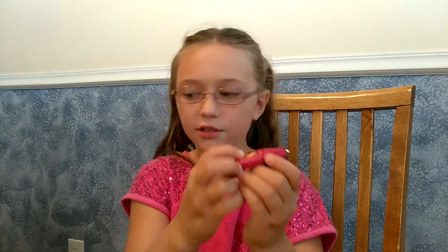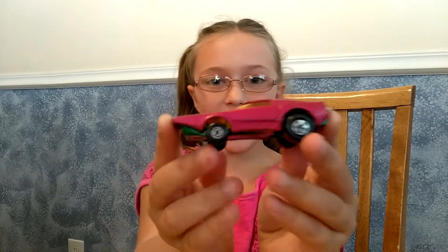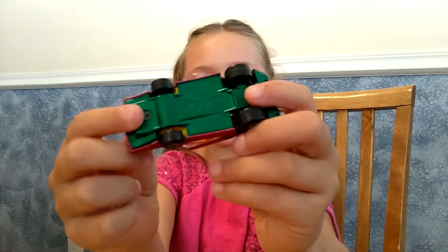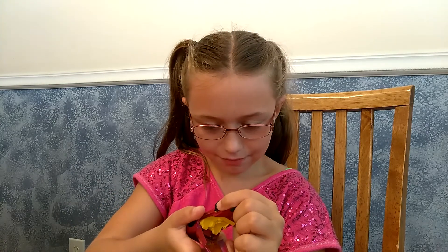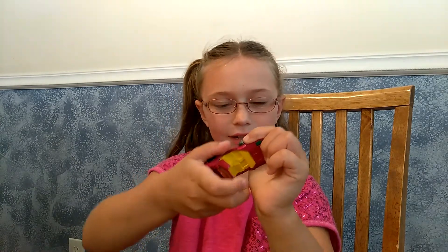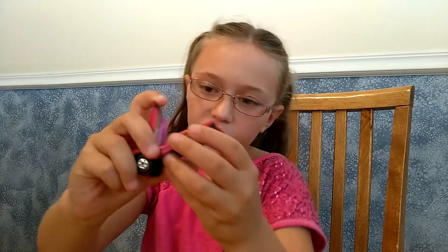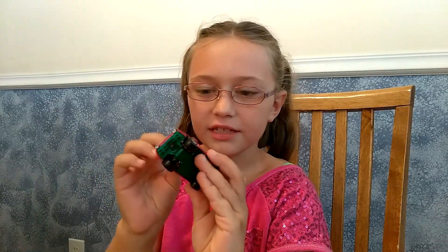Here's another car my daddy bought — I was looking for it and I found it. It's a matchbox — look at that, it opens up. What kind of matchbox is it? It's a Clipper. It's a classic Lesney. I have another car kind of like it but not the same color — it's red with an eagle on it. It's really, really cool.